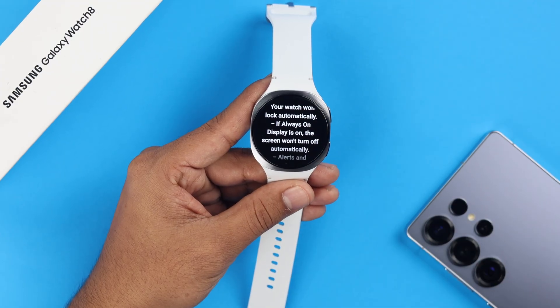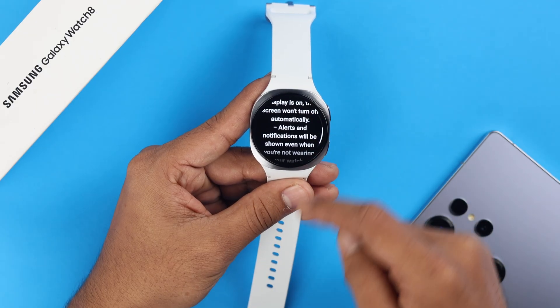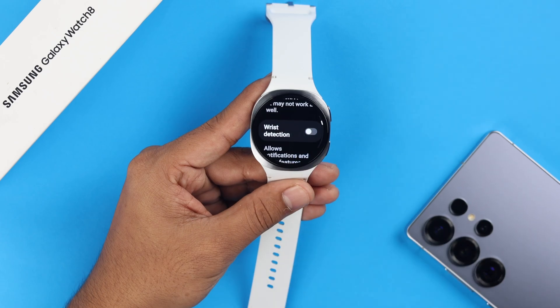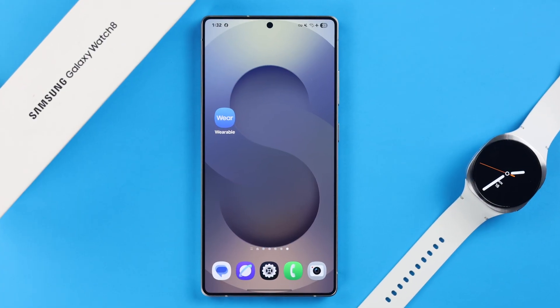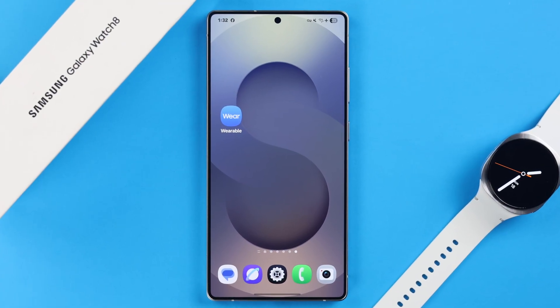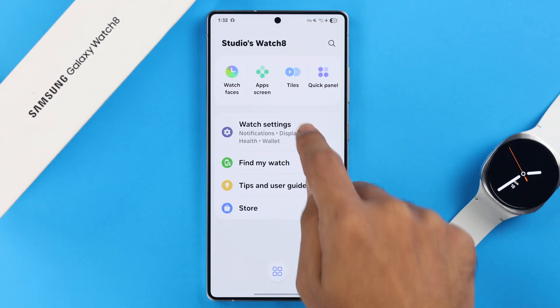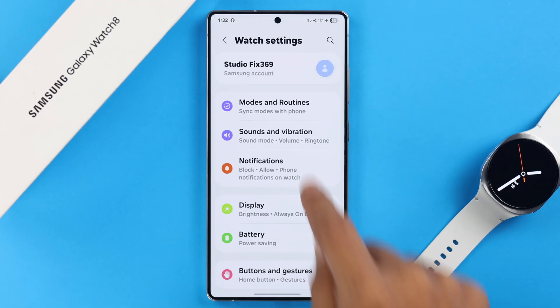If your watch is still not getting any notifications, we're going to dive into some advanced but easy settings. For better visibility, we'll show you the Android Galaxy Wearable app on a bigger screen. Open the app, go to Watch Settings, and from there go to Notifications.